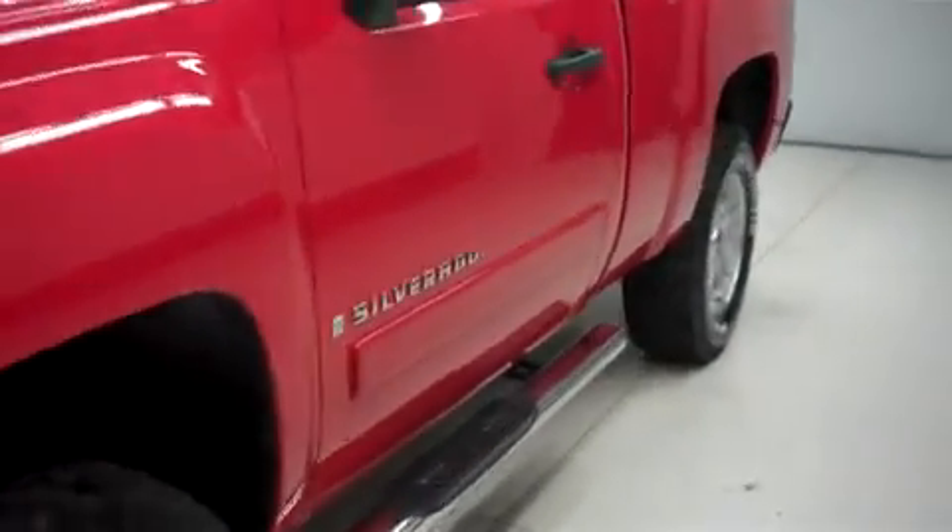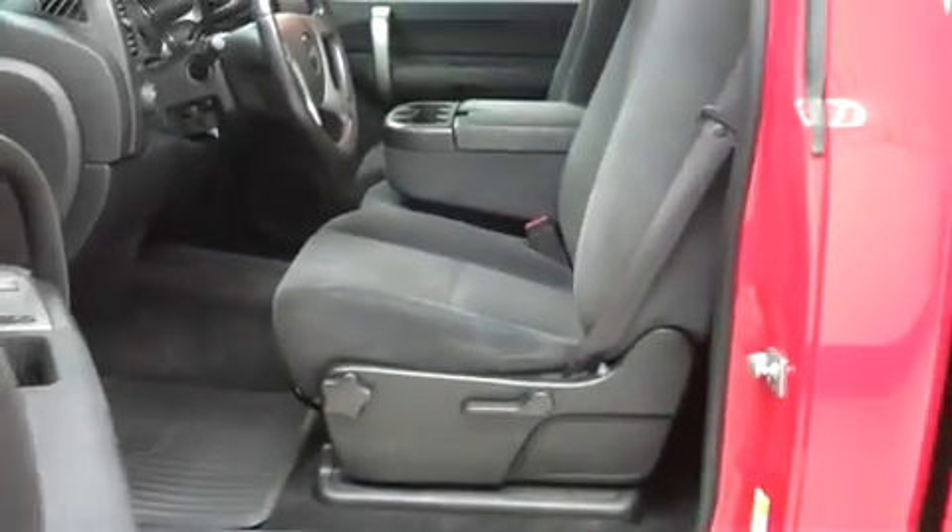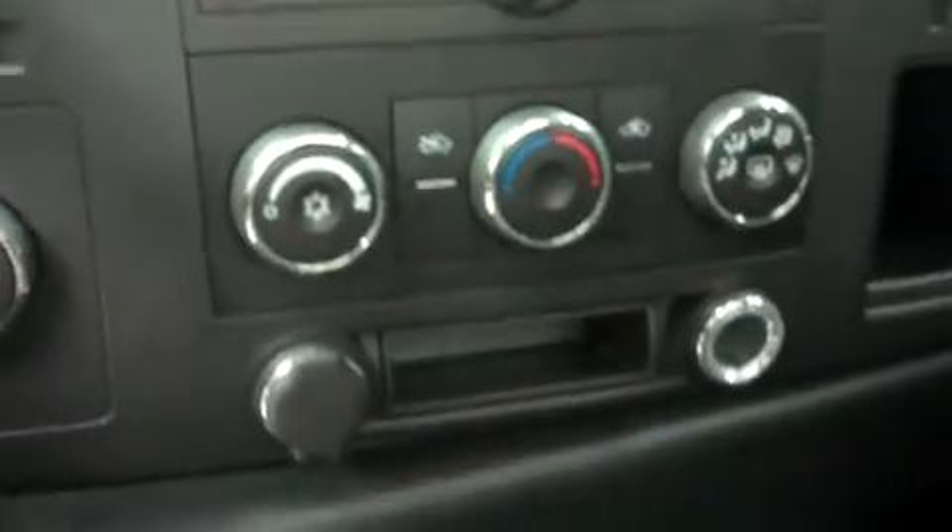Let's take a look at the interior. The cloth seating is in good shape — free of any rips or tears, scuffs or marks. This Silverado has a very clean dash and clean flooring. It has AM/FM radio, CD player, XM satellite radio, and climate control. It has a turned-out 4 wheel drive and a multi-function steering wheel, with power options on the door.